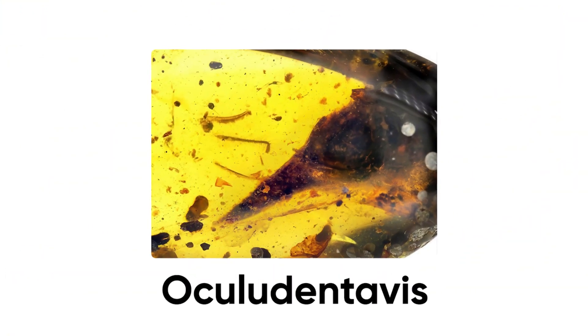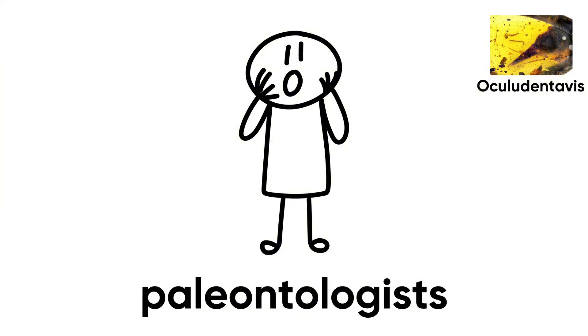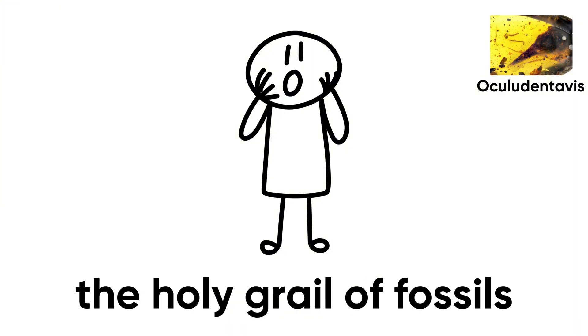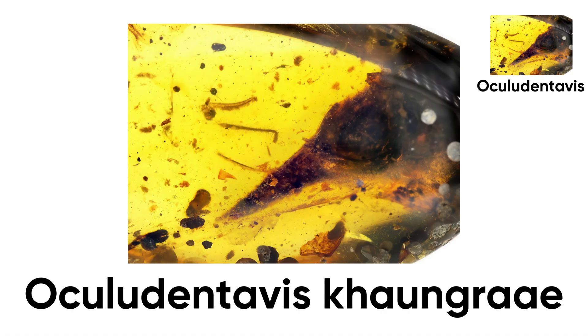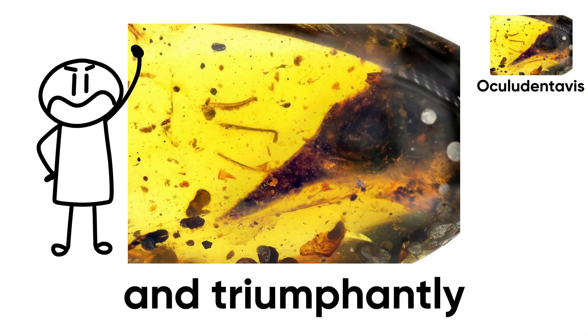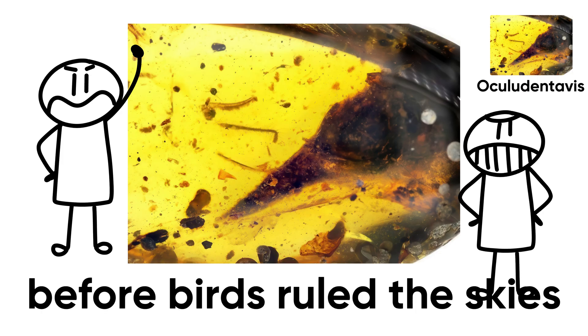Number 2: Oculudentavis. In 2020, paleontologists believed they had uncovered the holy grail of fossils — a skull trapped in golden amber from Myanmar, smaller than a hummingbird's and barely three-quarters of an inch long. They named it Oculudentavis khaungraae and triumphantly declared it the smallest dinosaur ever discovered, the final step before birds ruled the skies.